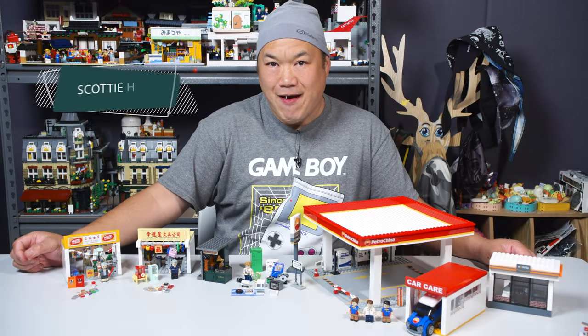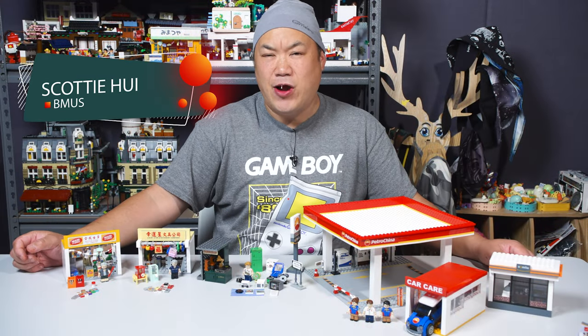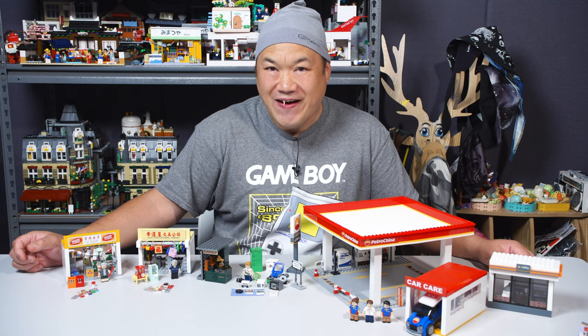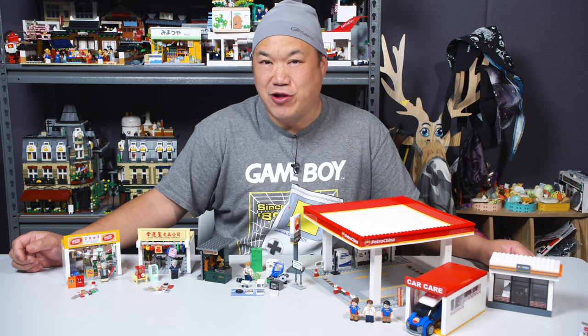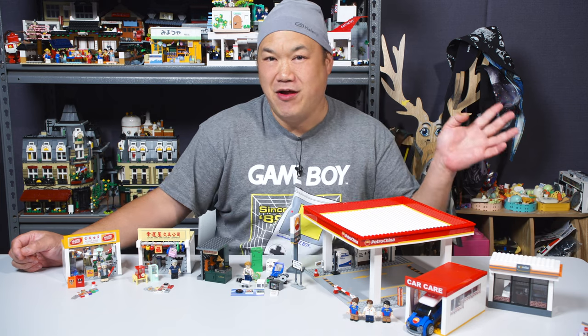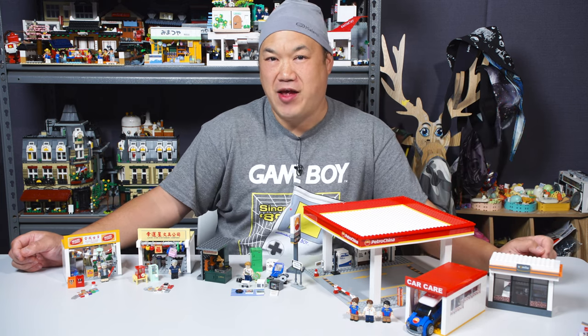Hey everybody! Welcome back to Breaking at Scotty. I'm Scotty. I hope you're watching. Let me tell your kids: don't put Lego pieces in your mouth. Whatever you do, do not put minifigure hands in your mouth.